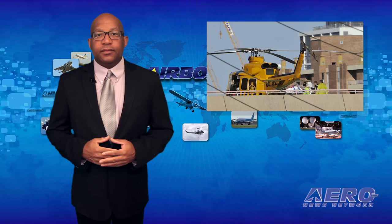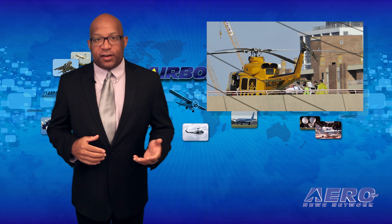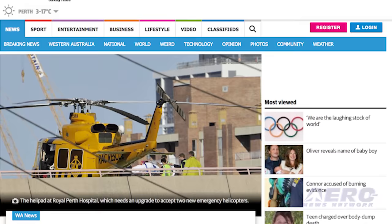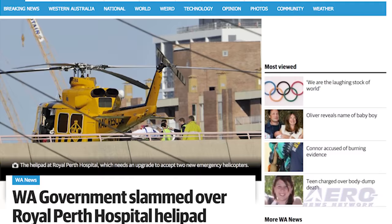According to reports, 22 Sikorsky S-92 and AgustaWestland AW189 helicopters purchased by the UK for emergency medical services can't land at many hospital helipads. The UK CAA has determined that the aircraft are too heavy to use elevated helipads.